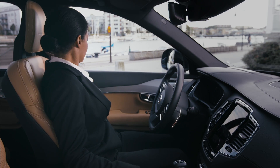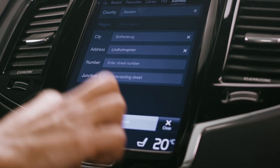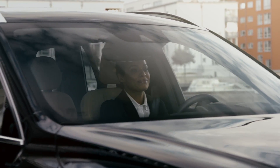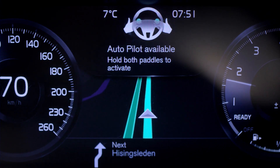Sections of the route available for autonomous driving are displayed when the journey is programmed into the navigation system. When entering the road approved for autonomous driving, the car signals that the Autopilot is available.